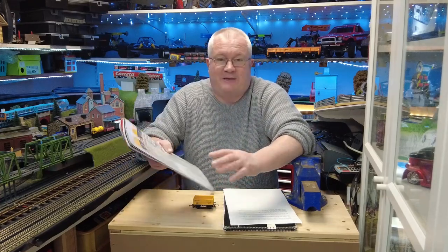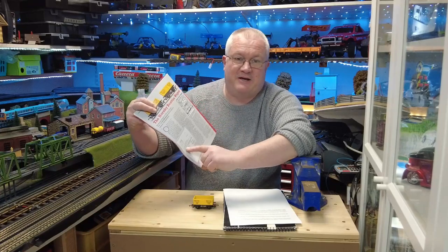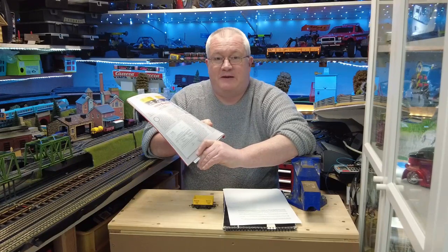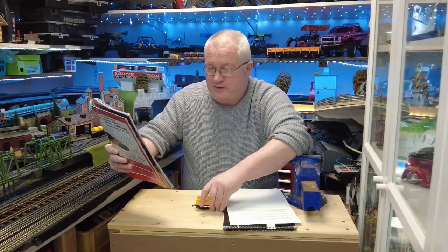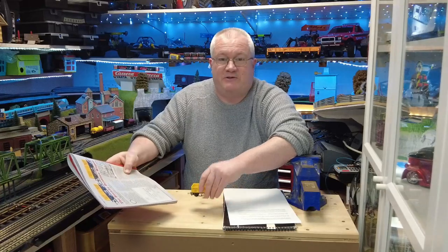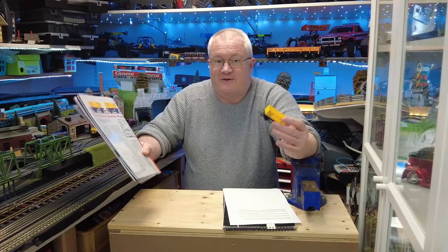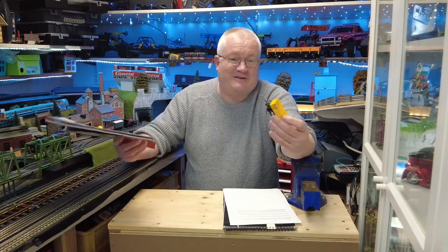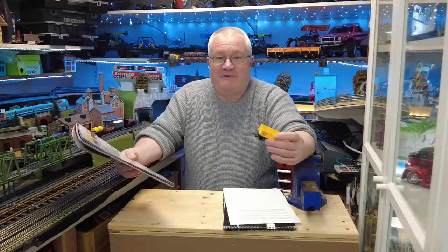On to this article — absolutely fascinating. The article is talking about a piece of paper found in the Hornby Archive, which is actually the order form for these wagons. The date on that order form is the 3rd of April 1973, which effectively means it's 50 years to this week. The order was placed 50 years ago this week — absolutely fascinating. So a 50-year-old wagon.